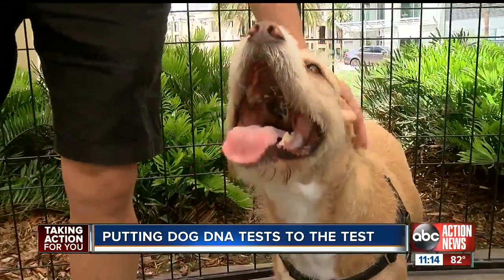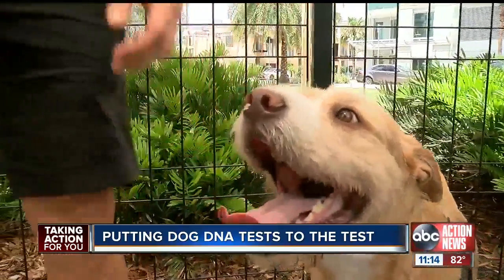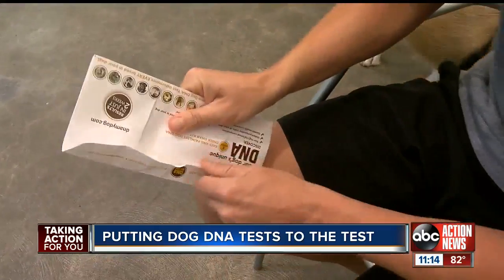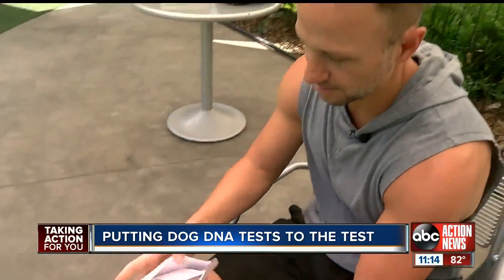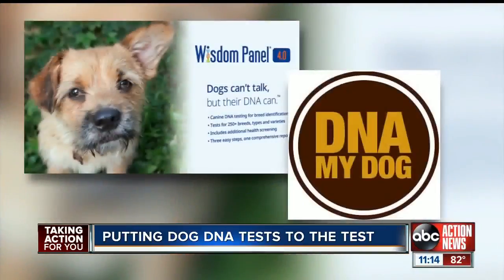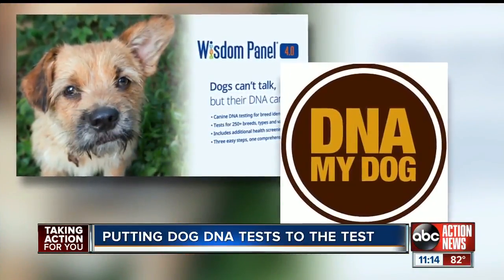He has a personality of a human — he's this close to talking. But until mixed breeds like Stoli can talk and tell us what they are, dog owners are finding out their canine's backstory with dog DNA test kits you can do at home. We tested two of the most popular brands on Stoli: Wisdom Panel and DNA My Dog.